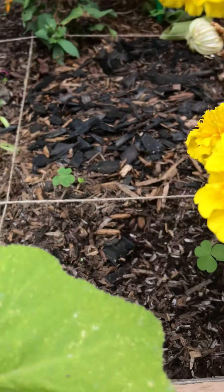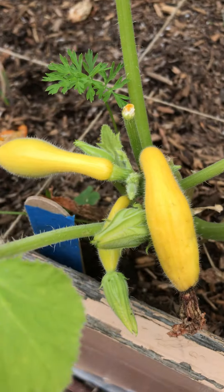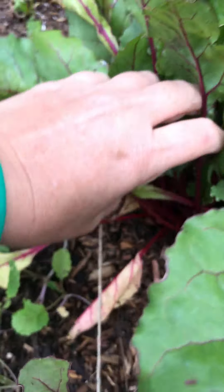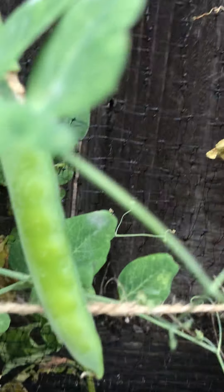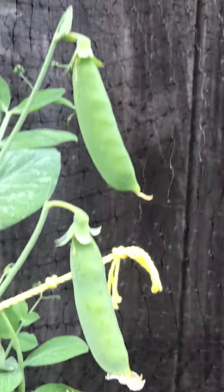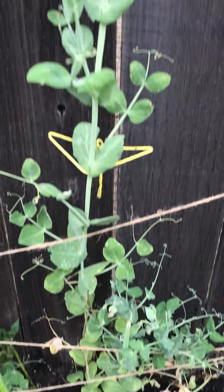These are called crookneck squash — these little squash. And then these are beets; they'll be producing some nice beets in there. And then look, here's more of those peas — those ones are bigger. Look at those guys! And then this one's a really tall one — look how big he is, huge!